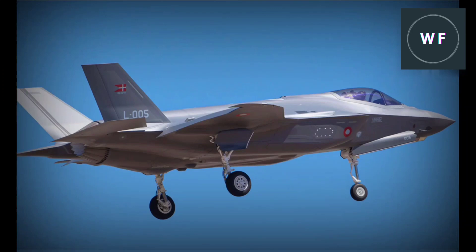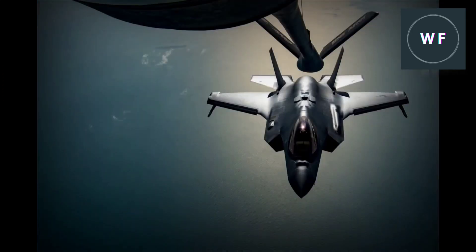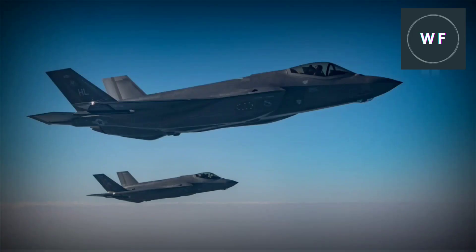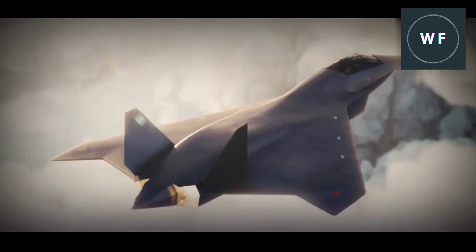In the past few years, the term 'fifth generation fighter jet' has become commonplace in popular culture. Everyone from common people to dedicated military analysts has heard of the advanced capabilities of these state-of-the-art warplanes. However, most people have only a little understanding of what this means. To further complicate matters, there are also other designations for fighter jets such as the fourth and sixth generation aircraft that are rarely discussed in general conversation but can still be quite important.